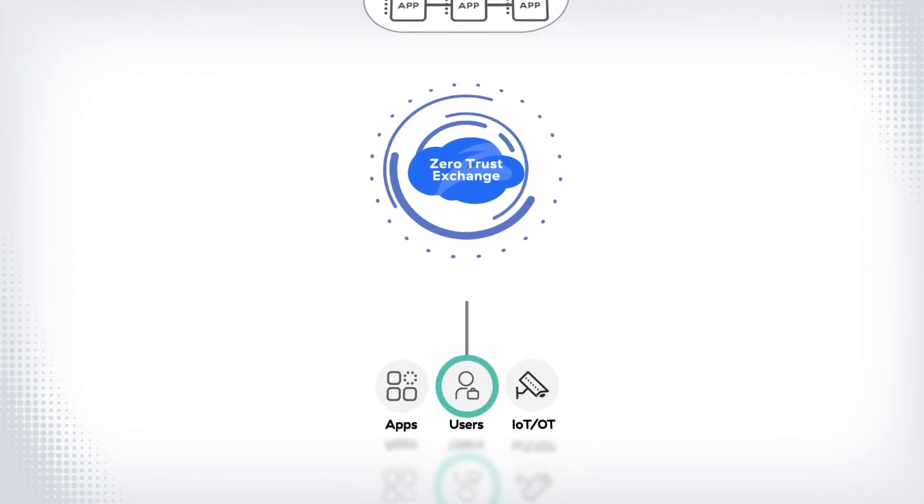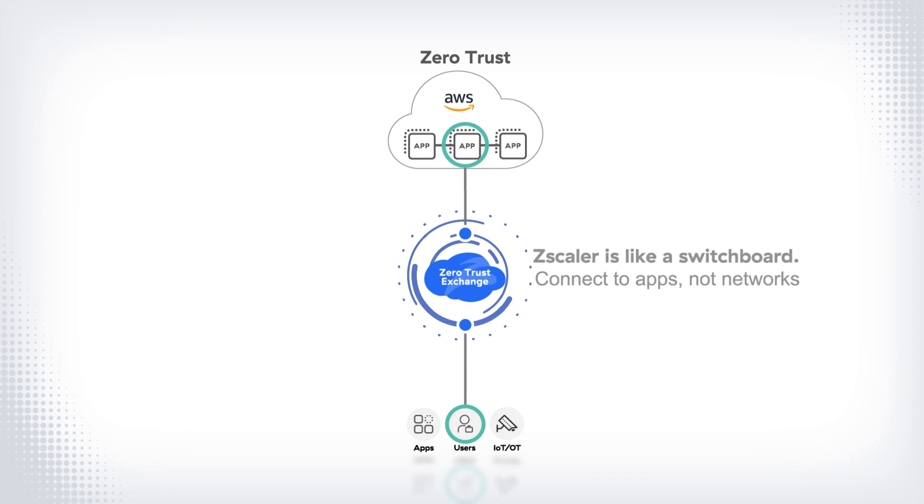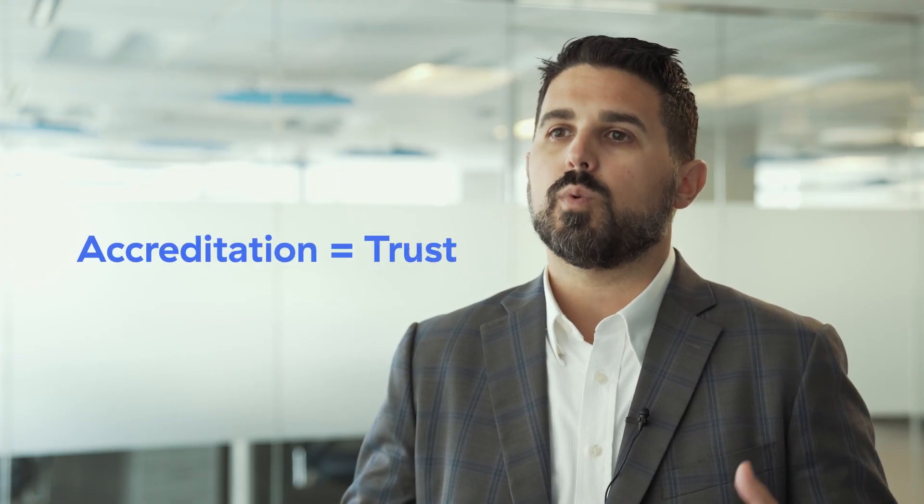There is trust with Zero Trust. Zero Trust is about creating a trusted connection from a user to data and applications at a specific point in time for a specific purpose. There's also trust in the cloud you use for Zero Trust. Trust for government comes with accreditation.